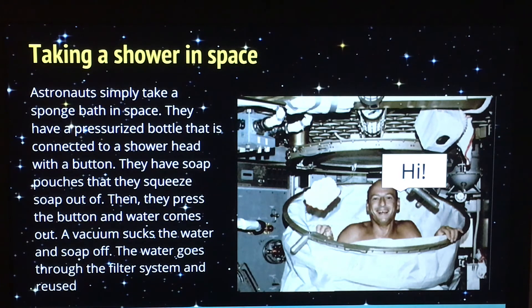How do astronauts take a shower in space? Astronauts just take a sponge bath — it's cost efficient and easy. They have a pressurized bottle connected to a shower head with a button, and little soap pouches that they squeeze the soap out of. They press the button and water comes out, and then a vacuum sucks the water and soap off. The water goes through the filter system and gets reused.